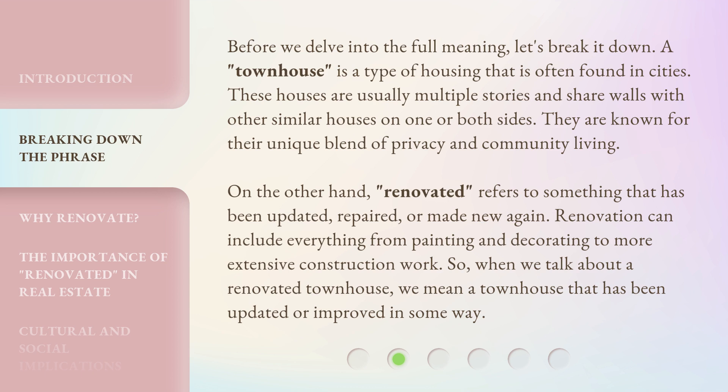Renovation can include everything from painting and decorating to more extensive construction work. So, when we talk about a Renovated Townhouse, we mean a townhouse that has been updated or improved in some way.